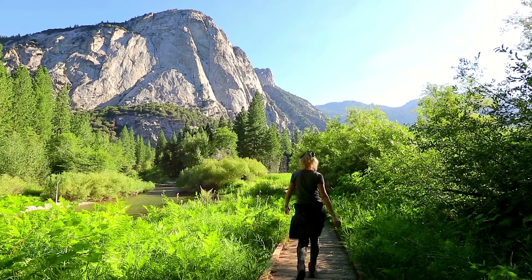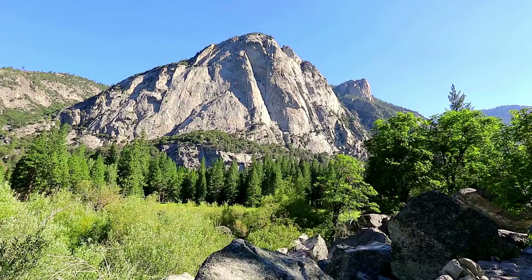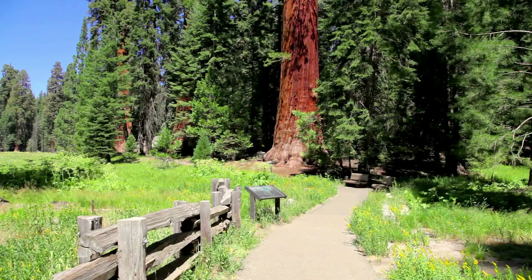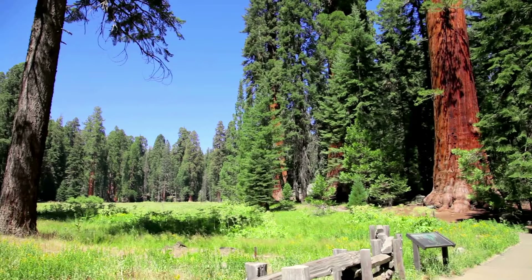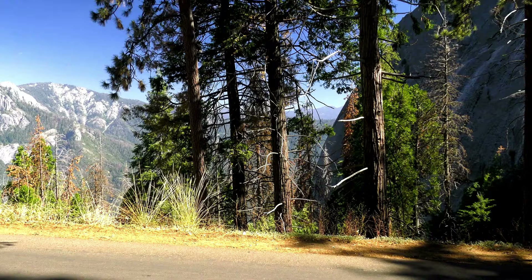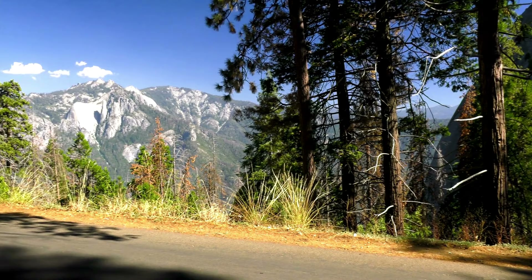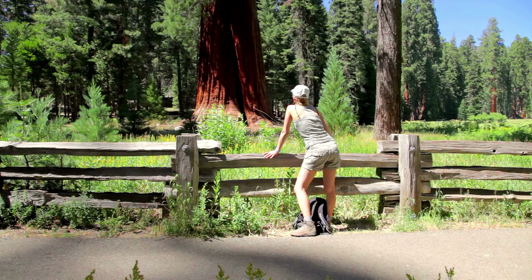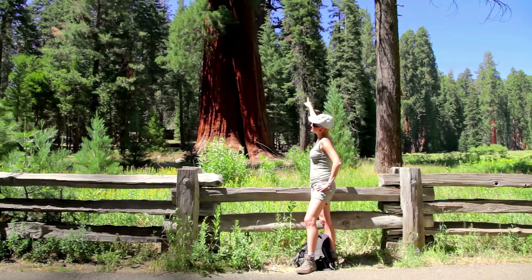Stroll around Zumwalt Meadow. One of the last stops along the Kings Canyon Scenic Byway is Zumwalt Meadow, and it's also one of the most popular day hikes in the Cedar Grove area. Encircling the meadow is a flat, gentle boardwalk that takes you on a 1.5-mile loop with glorious views in every direction. Granite mountains, slow-flowing rivers, and blooming fields are just a few of the views you'll see along the way. The meadow is particularly attractive to families looking for a leisurely hike with little to no elevation gain.